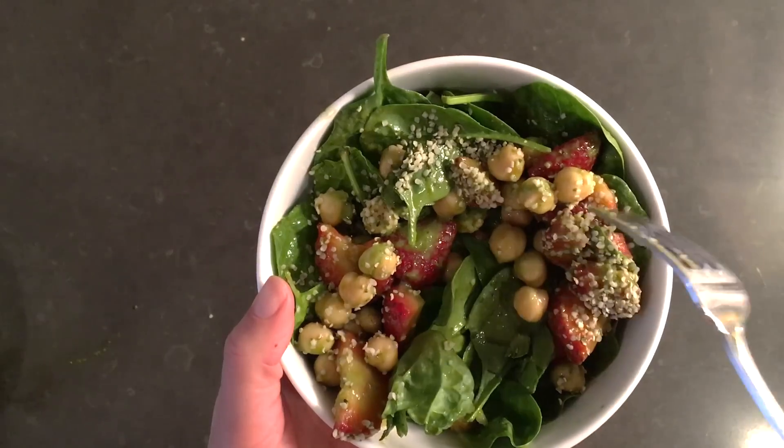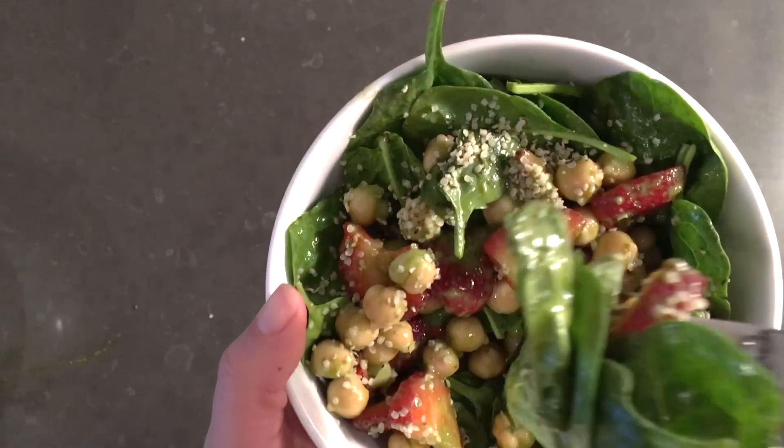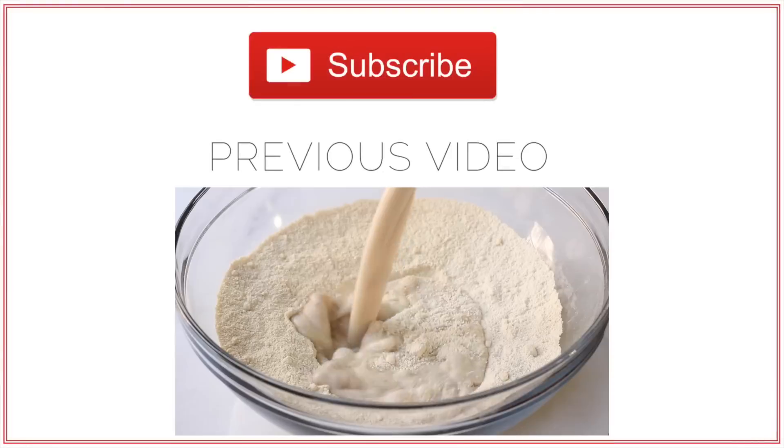It was summery, light, and so flavorful — I just loved it. Thank you guys so much for watching. I hope you enjoyed the video and I can't wait to see you in the next one. Talk to you guys later, bye!